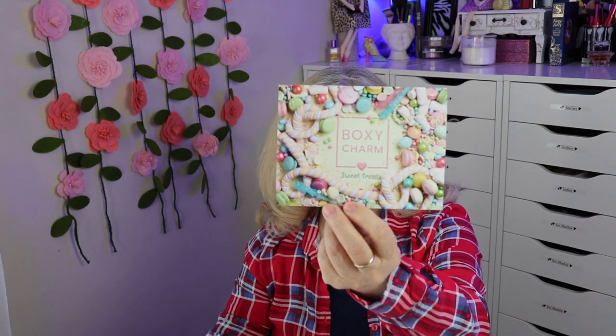So I'll go ahead and show you. This is how it comes — with an information card that tells you the products you received, what they are, and the manufacturer's suggested retail price. They always have a theme, and this month is called Sweet Treats. It's a really cute card.